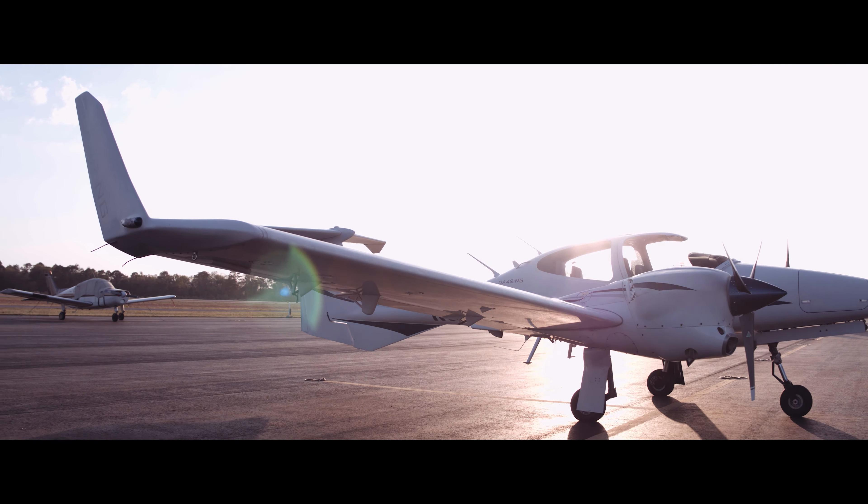In 2010, Steve Jobs and Apple announced the iPad — a device that was to bridge the gap between iPhone and laptop, and to expand the Apple iOS ecosystem. While tablets were nothing new, the iPad changed user habits and reinvented how we interact with our devices.